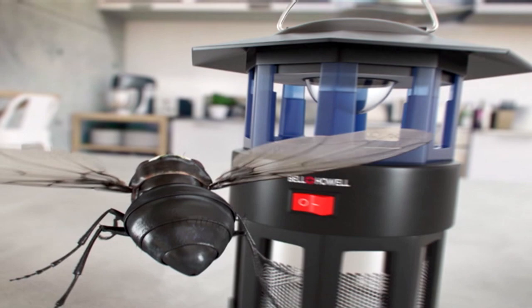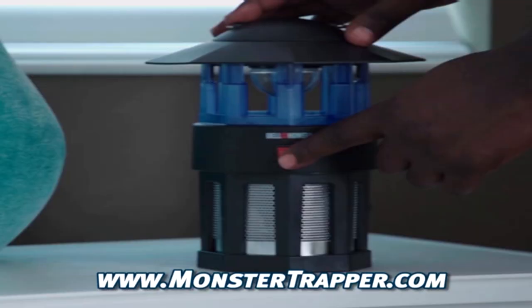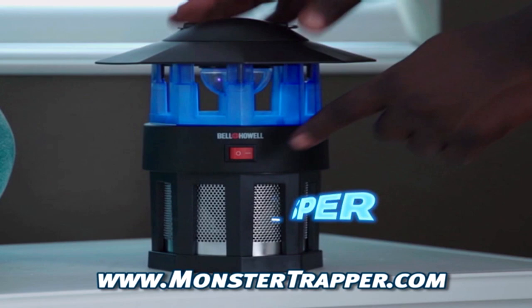The secret is Monster Trapper's UV light that attracts them so the 3,500 RPM vacuum can trap them. Monster Trapper traps them in, then you dump them out. And the best part is Monster Trapper is whisper quiet — it's silent, bug deadly.